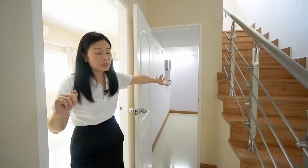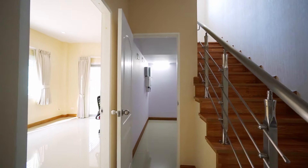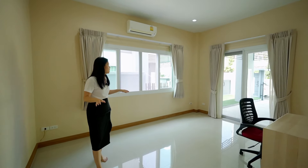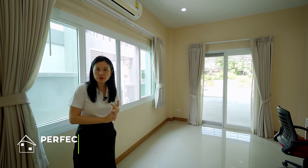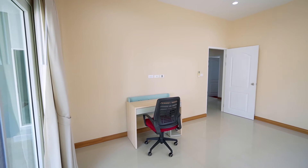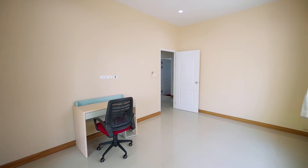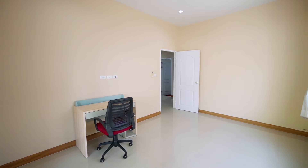I'm going to show you the first bedroom. Before we go in, you'll see they have a really big storage room here to keep all your things. The bedroom itself is quite bright with aircon. This room can be used as a bedroom, office, or any room you like, because it's connected to the garage. It has a big window.